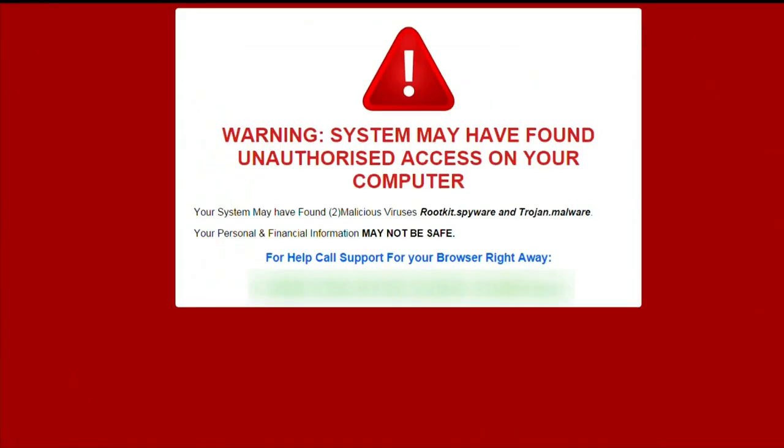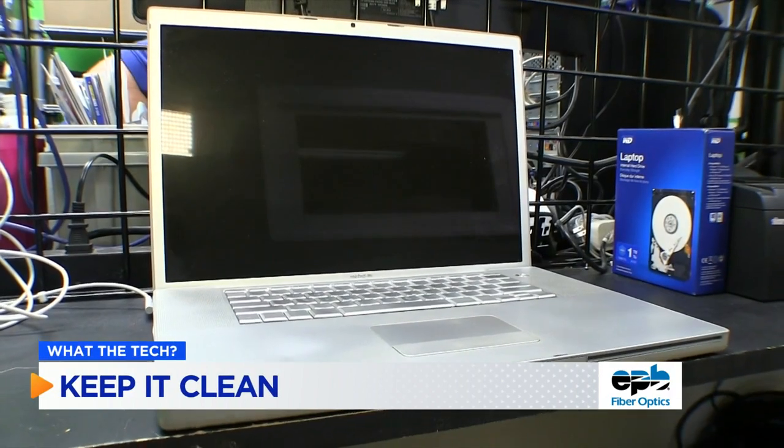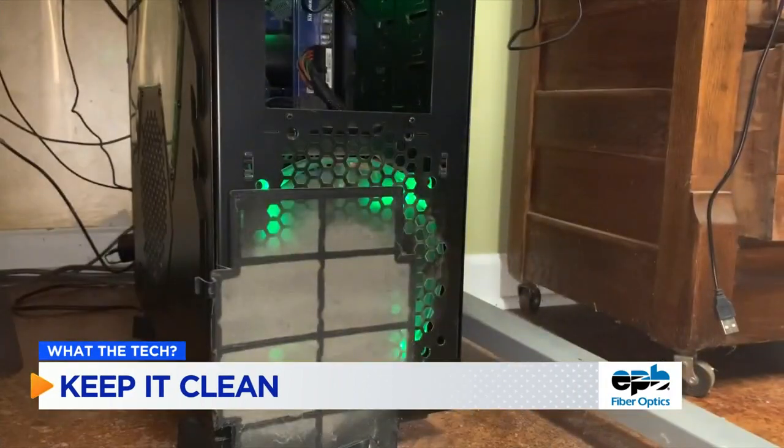If your machine gets infected, don't throw it away immediately. CCleaner is a free software that can scan and clean out the registry. Keep it cool by cleaning out the vents with a can of compressed air.